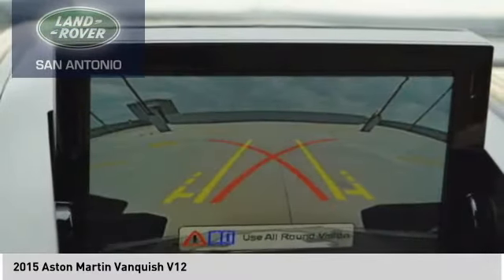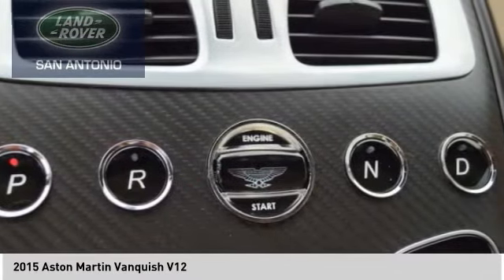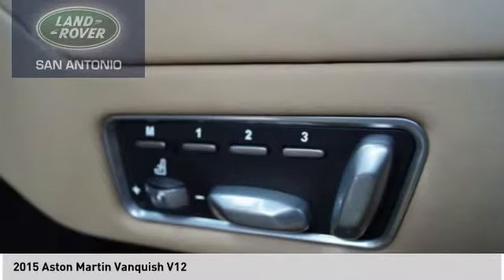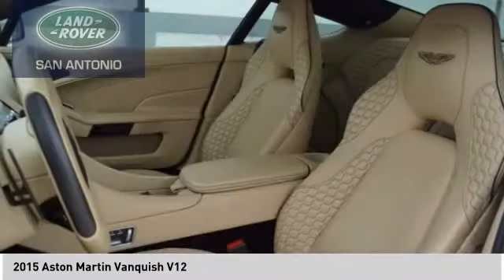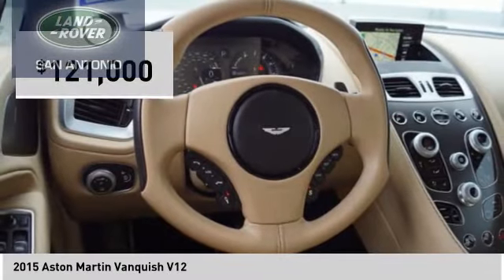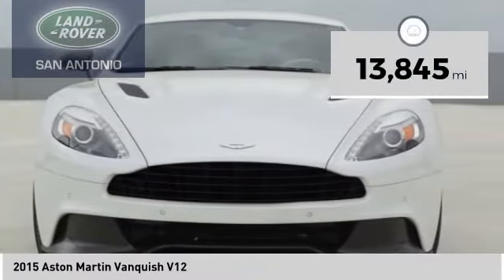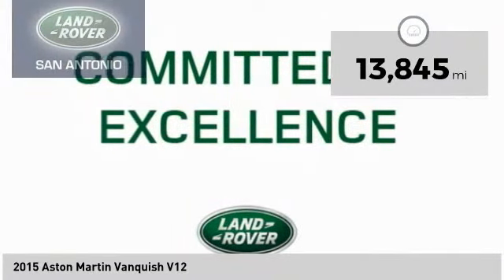Carbon fiber body panels are utilized to limit weight while increasing structural support. Combine that with its powerful engine and this car will eat up the miles on your next road trip, and is priced below $125,000. This vehicle has less than 15,000 miles. Here are some of this vehicle's great options.